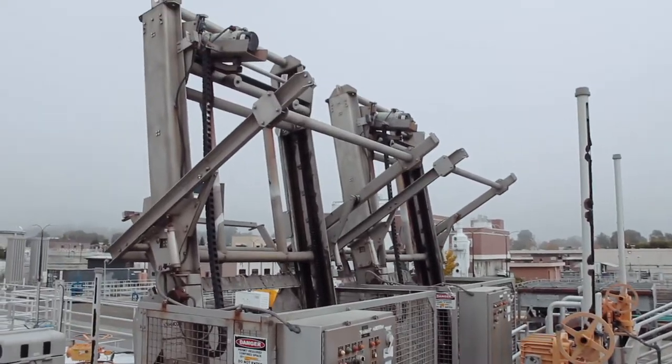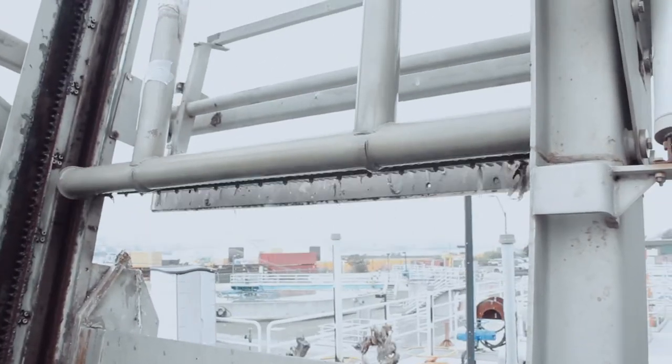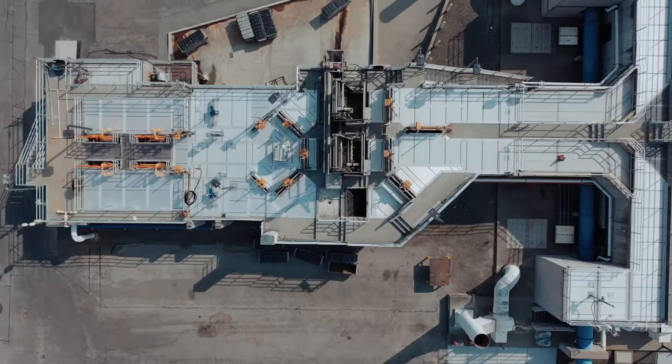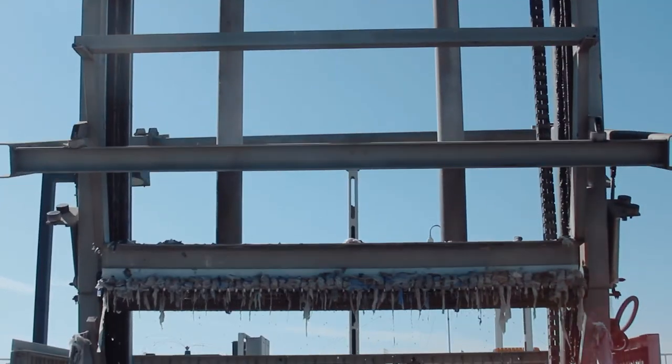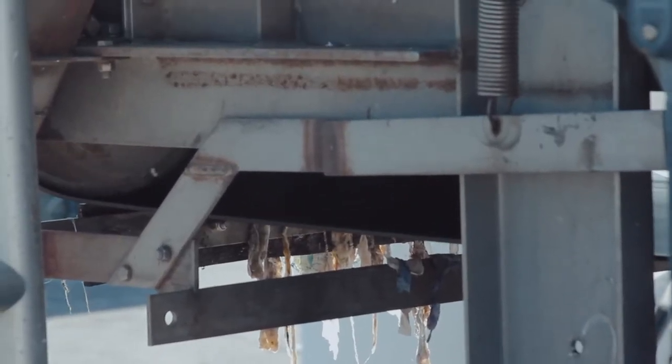As the name implies, the bar screen catches any debris that's in the wastewater stream. Typically those are just rags; however, we do remove vegetation, plastics — pretty much anything you can imagine, we receive here at the headworks. As the level increases in the channel, a rake comes down and removes all the debris from the bar screen and places it onto the conveyor. The conveyor belt then drops all the debris into a garbage bin.